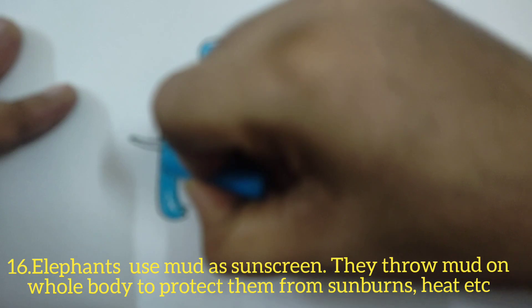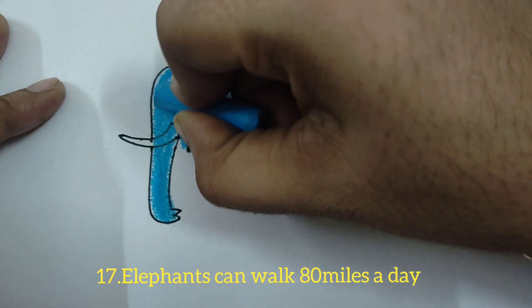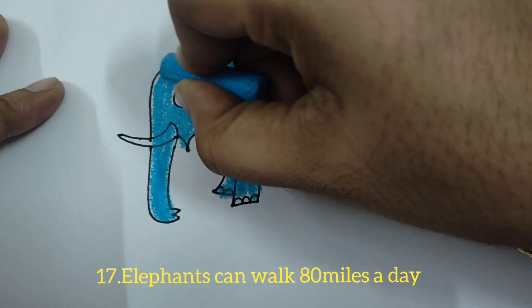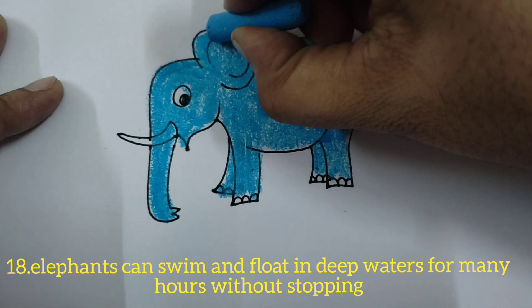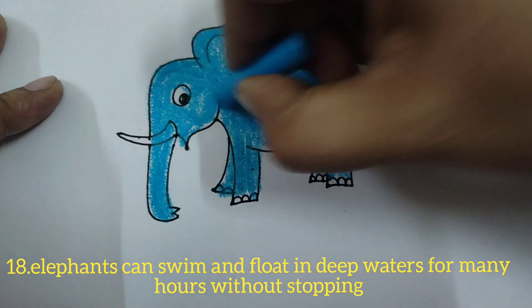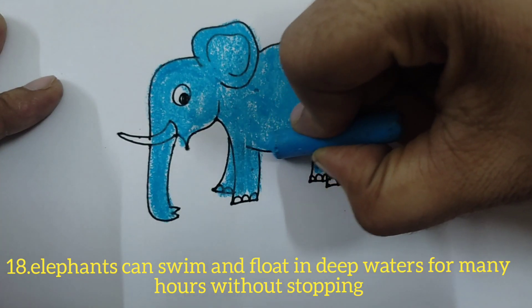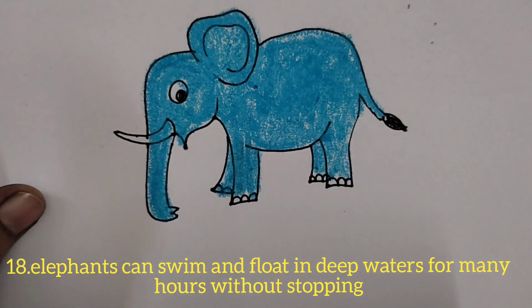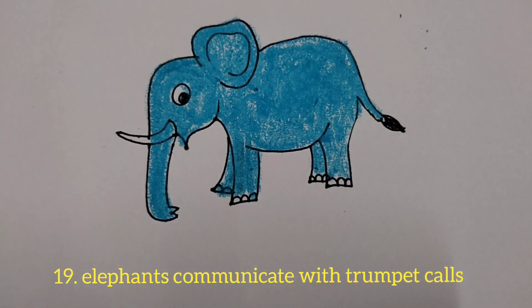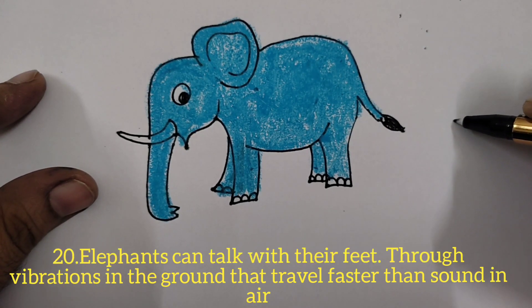After taking a bath, they throw mud on their whole body using their trunks. Elephants can walk 80 miles a day. They can also swim and float in deep waters for many hours without stopping.